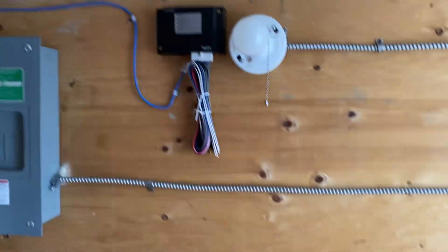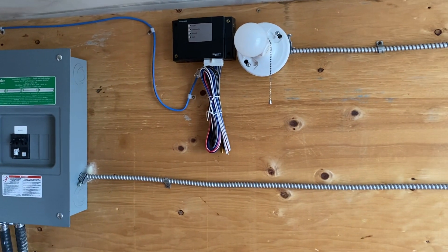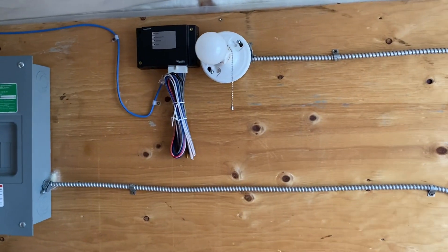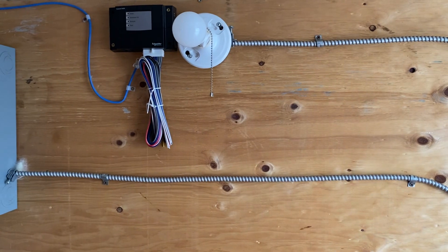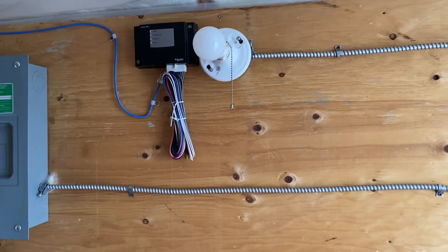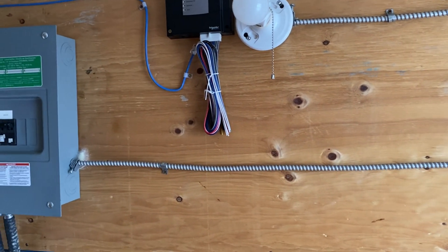Now we never did hook up the automatic turn on, so when the power gets low the generator would automatically kick in — because I didn't want it running at three o'clock in the morning and running for six hours in the dark. We don't need it during the night.